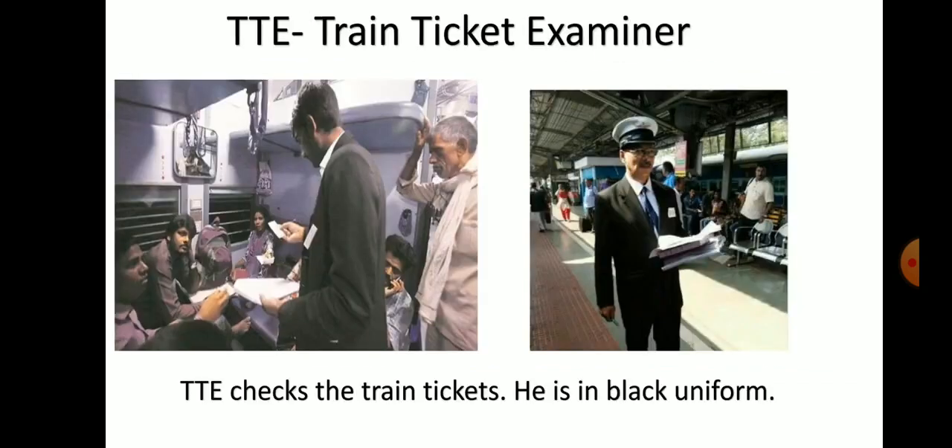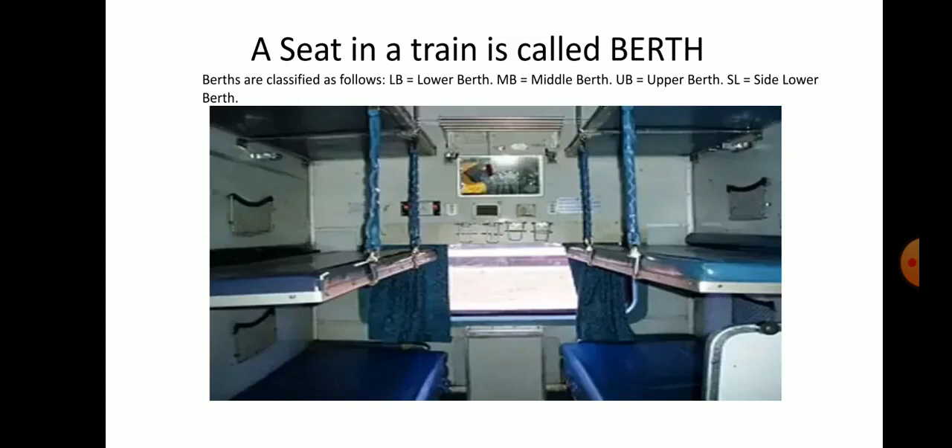When they went inside, the TTE, Train Ticket Examiner, came and checked their tickets. TTE wears a black uniform. They could see the seats of the train. A seat of a train is called a berth. Berths are of different types: lower berth, middle berth, upper berth, and side lower berth.